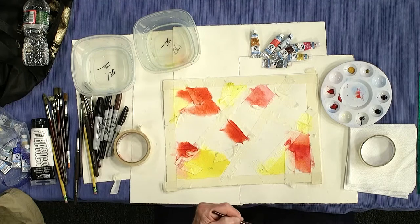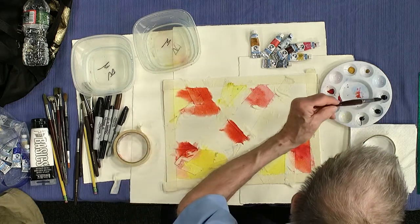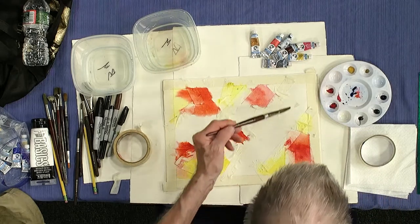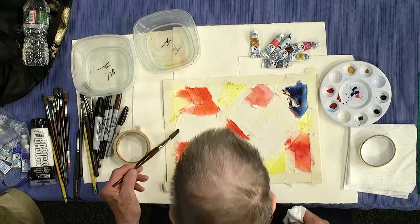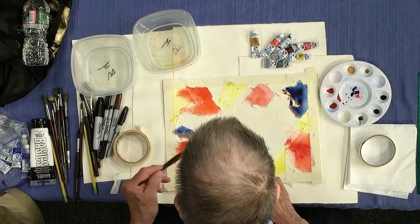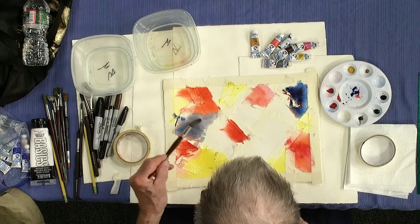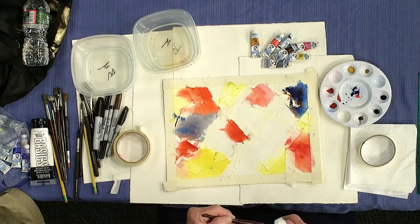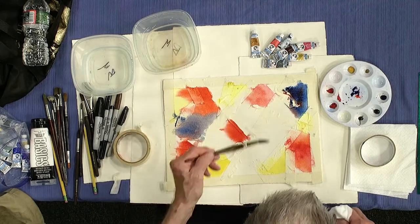Moving right along. What I've been doing is using primary colors lately — starting off with yellow, red, and blue. So let's put a little bit of blue up in here. That can run into the red, so now you're changing colors, mixing colors on the paper. Blue going into the red turns a little bit purple. I'll lift that open there a little bit too.